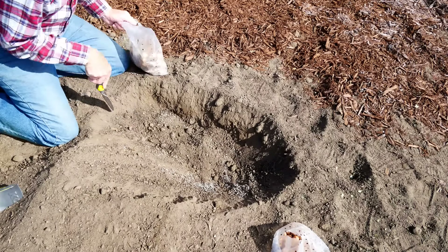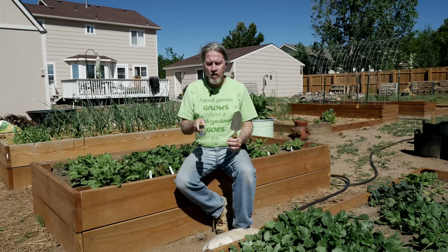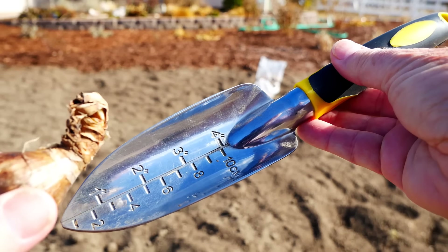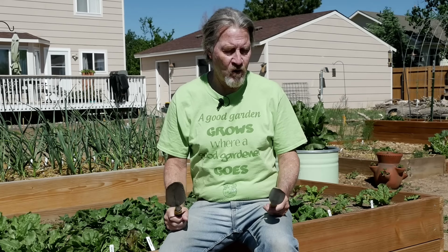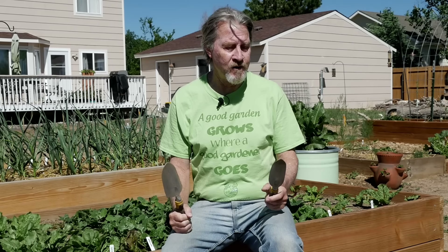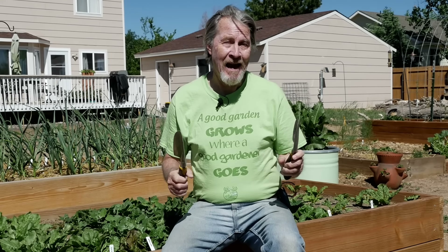I use my trowels almost every day as well. You've probably seen them in some of the videos where I'm transplanting or putting in seeds. I have two different sizes. This long narrow one, kind of like the Hori Hori, also has a ruler on it so you can get very precise in the depth of your holes. The wider one lets me dig out a lot more soil and make a bigger hole. I do use these two different size trowels for different jobs. When I'm out doing a task that requires a trowel, they're usually in the same pocket as the utility knife. A nice handheld trowel can't be beat.